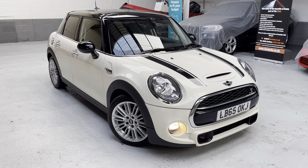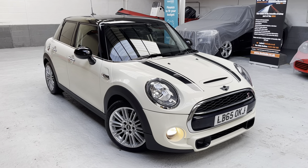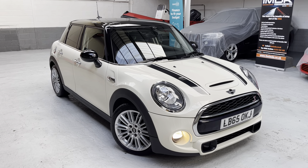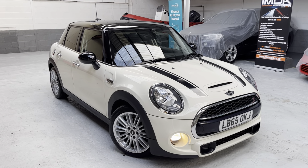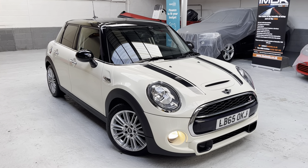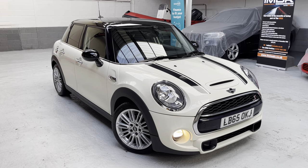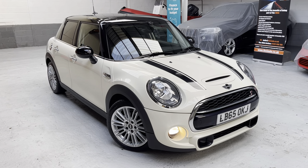The car is finished in Pepper White with lovely black leather and cloth trim. Now let me give you the backstory on why this vehicle is in stock. Back in 2017 I purchased this Mini from BMW Financial Services and sold it to a local friend in the village where I live in Eccleston near Chorley.